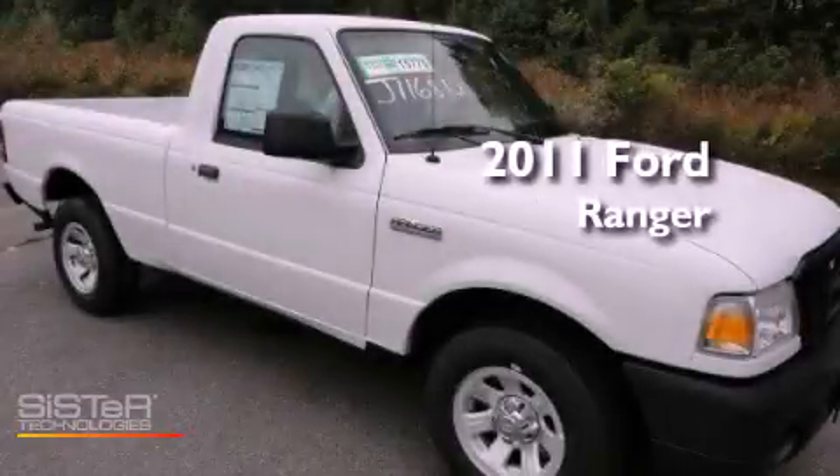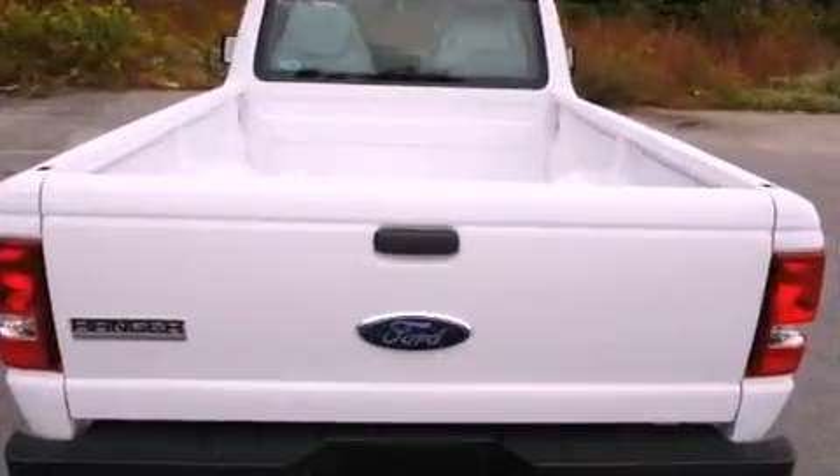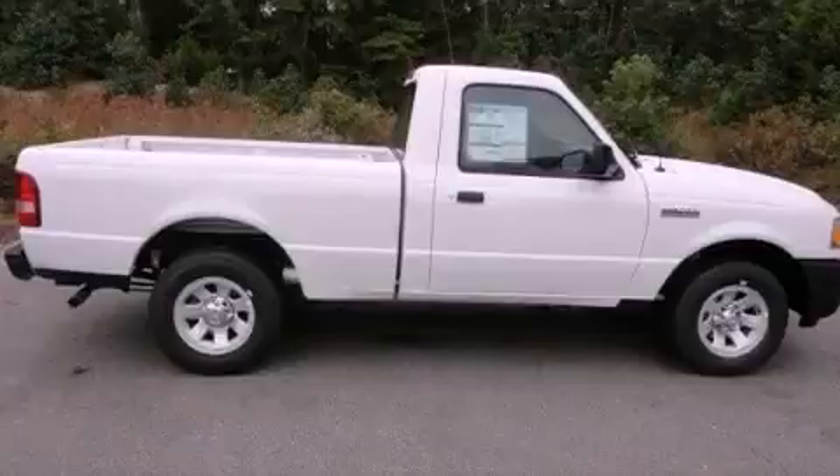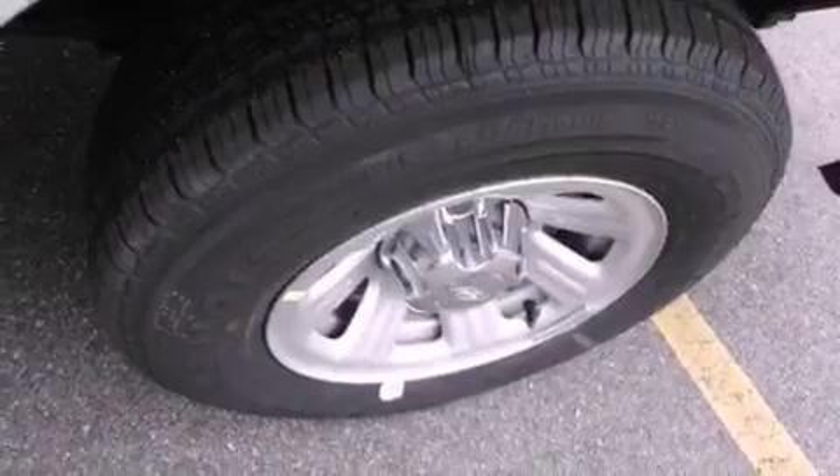This is a brand new 2011 Ford Ranger. Its top features include solar tinted glass, air conditioning, tinted glass, a low tire pressure indicator, and traction control and stability control systems.